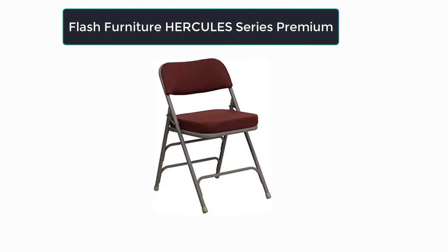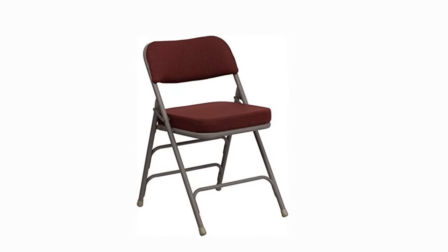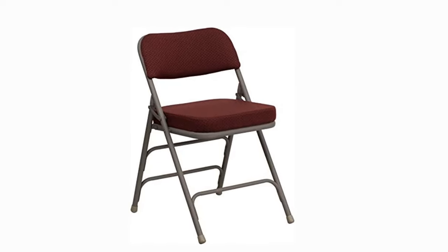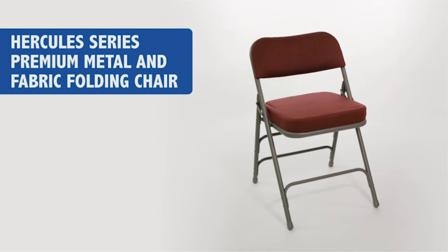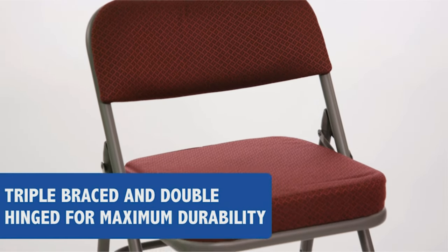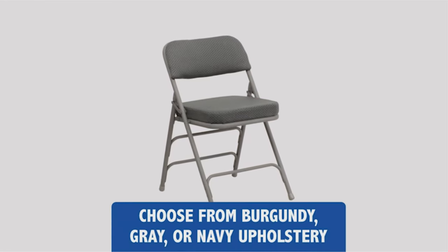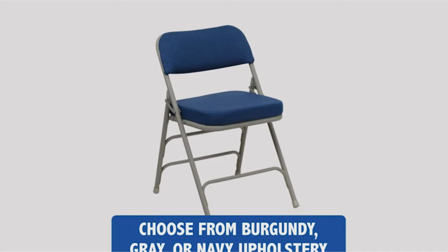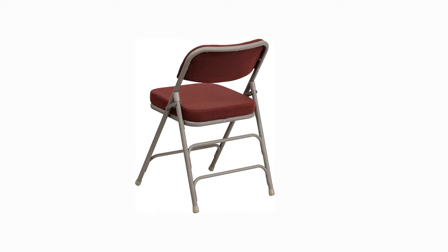Number three: Our third best pick is the Flash Furniture Hercules Series Premium Curved Triple Braced upholstered metal foldable chair. You should keep a few of these on hand to please your guests for business meetings and game nights. Features include an extra thick padded seat with burgundy fabric upholstery, 2.5-inch thick foam padding, an 18-gauge steel frame supporting 300 pounds, riveted steel parts, and CAL 117 fire retardant foam. Suitable for outdoor events but store indoors to prevent moisture damage.